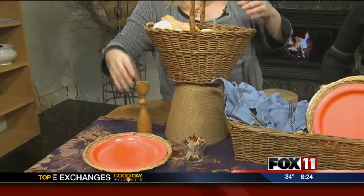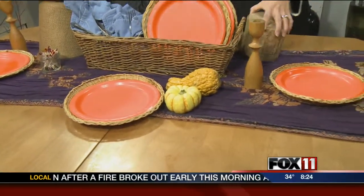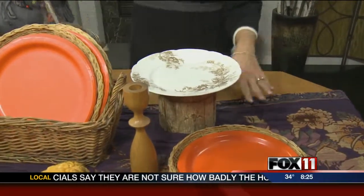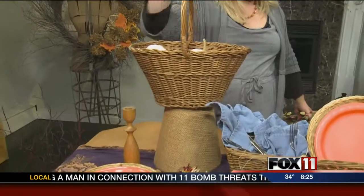We'll put the candlesticks out — those were things I had at the house. Leftover gourds from Halloween, remember when I did the googly eyes on them? They're still good! This little basket I got for 25 cents at the thrift store. You could also use a stump from your yard just to give some height. Any merchandiser will tell you that you should have different heights. You could even put your casserole dish in a basket.